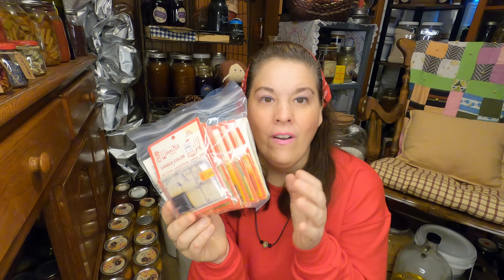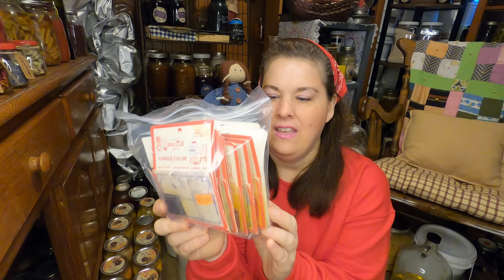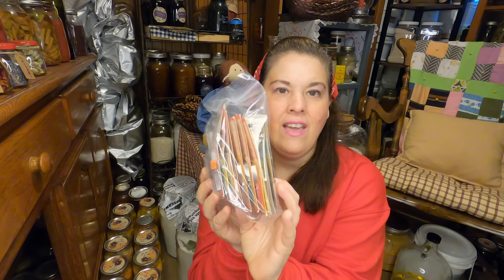I am super duper excited about this because for $1.50 I got all of these wax colors. You guys know a couple weeks ago I've been talking about this. I cannot believe it — all of these wax colors for $1.50 and burgundy is my favorite, and that was in the back. Wow, that was a good good deal. I'm really happy about that.